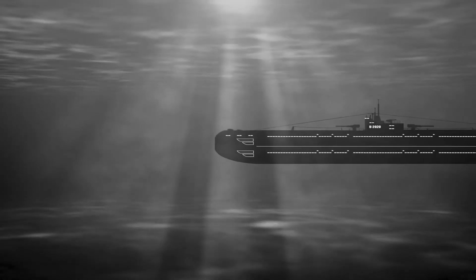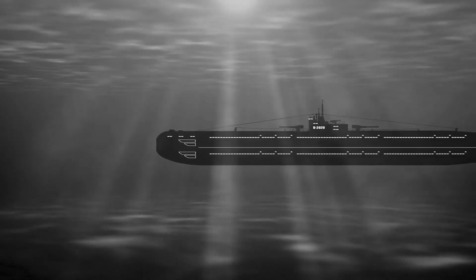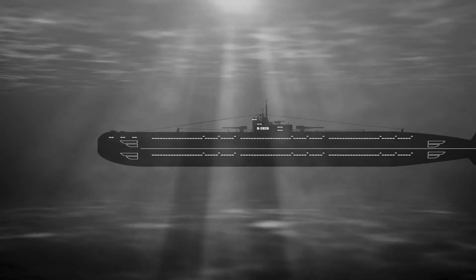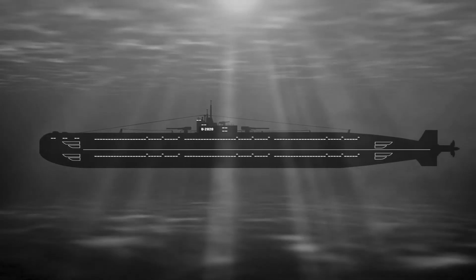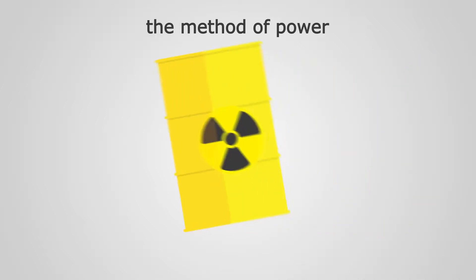So with so many different kinds of submarines, are they all created equal? How long can each type stay underwater? Well, before we answer that, let's take a look at what determines how long any submarine can stay underwater. For one, the method of power plays a huge role.